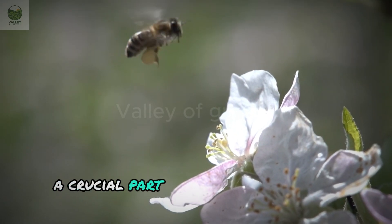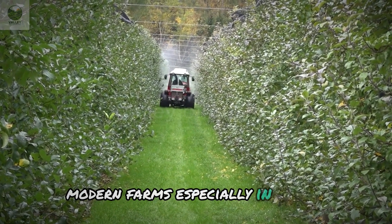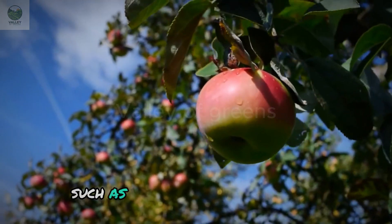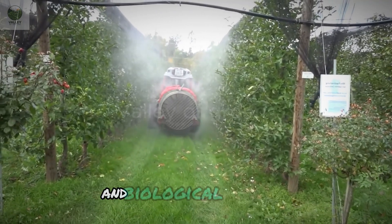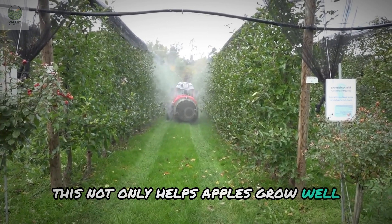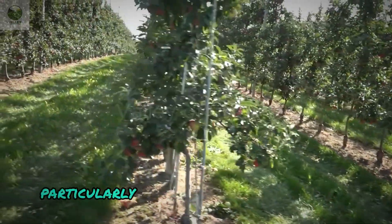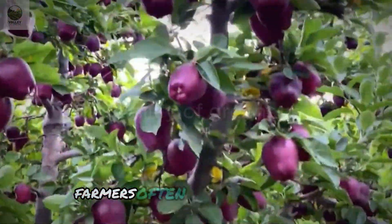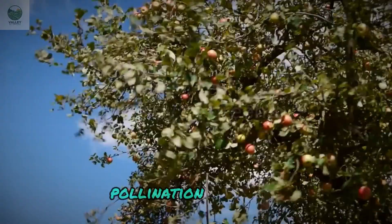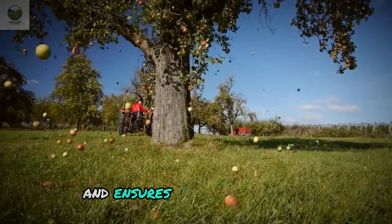A crucial part of apple care is using fertilizers and pesticides. However, modern farms, especially in the U.S., have switched to more sustainable practices, such as using organic fertilizers and biological pesticides. This not only helps apples grow well but also minimizes environmental impact. During the blooming season, farmers often hire bee colonies to pollinate the apple trees. Pollination is crucial as it helps the apples grow evenly and ensures the fruit's quality.